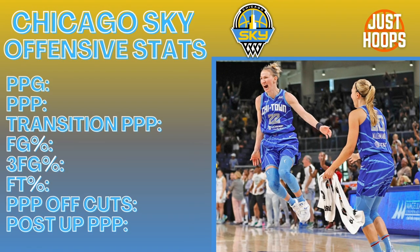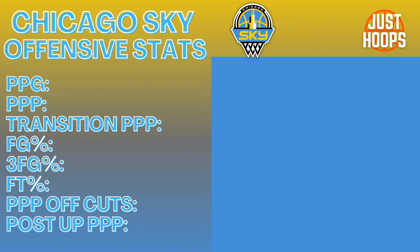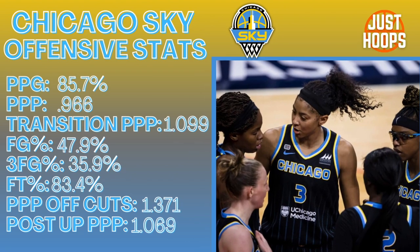The Sky ranked number two in terms of points per possession and points per game, but the things that stood out to me were their really highly effective shooting and ranking first in points per possession off post-ups and points per possession off of cuts. This shows that they're highly efficient and find a lot of easy opportunities deep in the paint. They're also ranked number two in points per possession in transition.